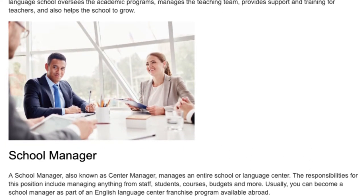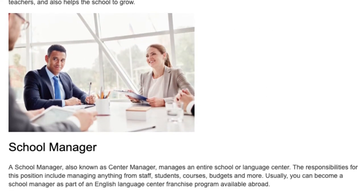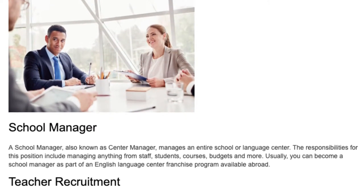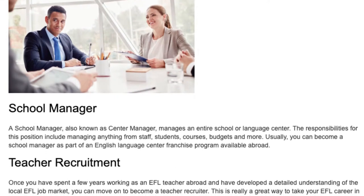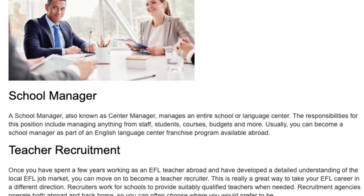School Manager. A school manager, also known as center manager, manages an entire school or language center. The responsibilities for this position include managing anything from staff, students, courses, budgets, and more. Usually, you can become a school manager as part of an English language center franchise program available abroad.